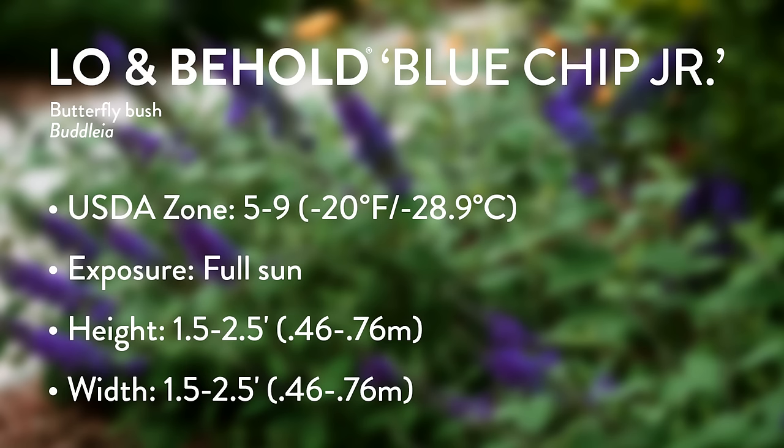It's also a little smaller than the original Blue Chip, reaching just one and a half to two and a half feet tall and wide — pretty revolutionary for a butterfly bush when older varieties got eight feet tall and five feet wide. Another thing: it is less brittle than other butterfly bush. Butterfly bush wood is naturally brittle, so very often when you bring one home from the garden center it breaks off. But there are a lot of improvements with this variety.